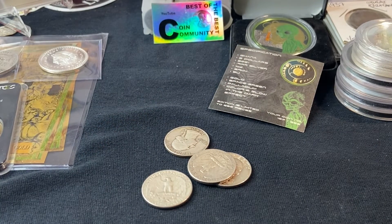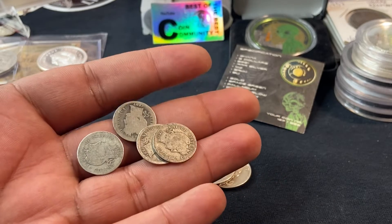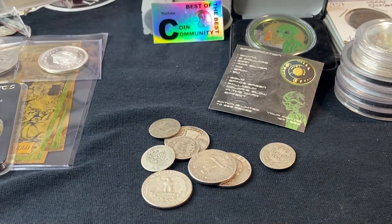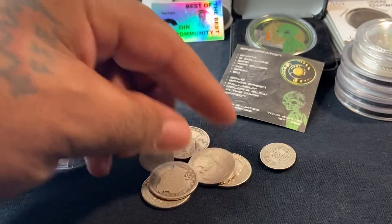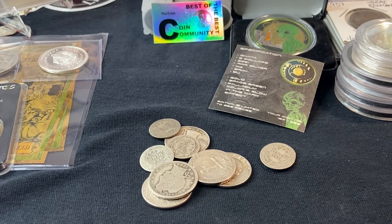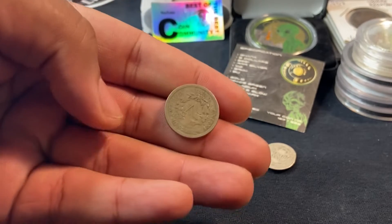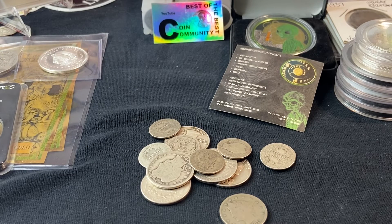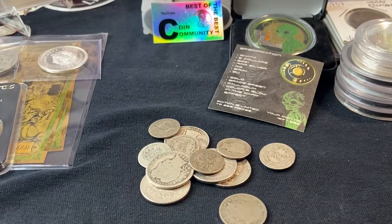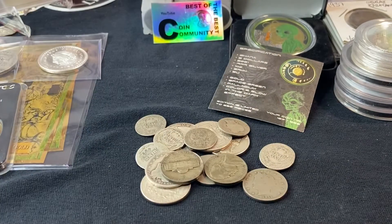I also have four barber dimes and a barber quarter. I didn't see this, but I also have two more barber dimes. I have a V-nickel and another V-nickel. I have two war nickels and one buffalo nickel.